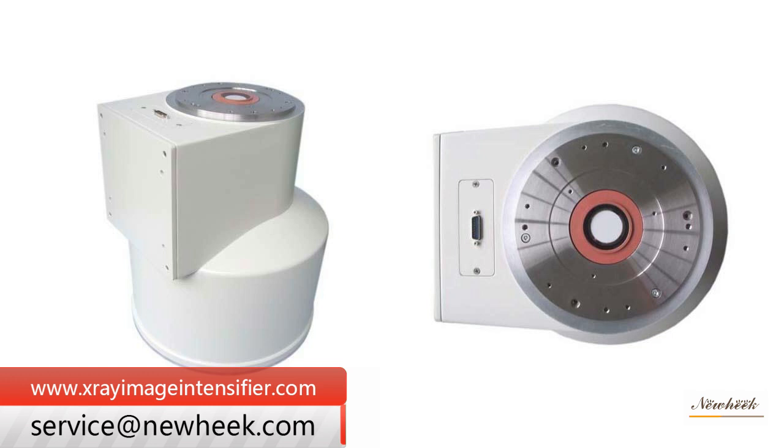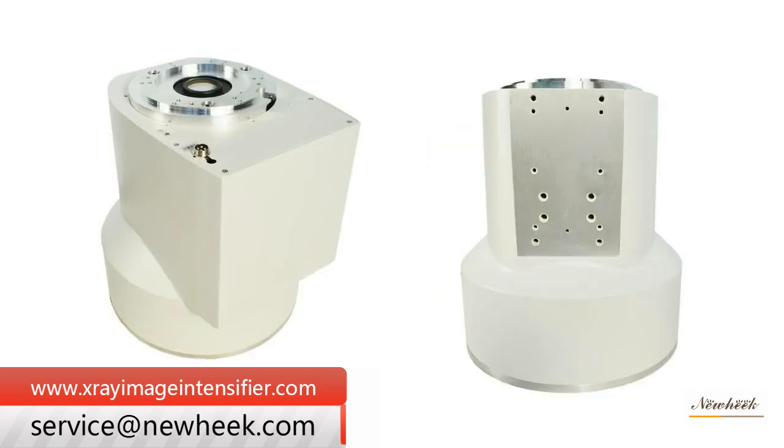Our image intensifier TV system can meet different purchasing requirements.